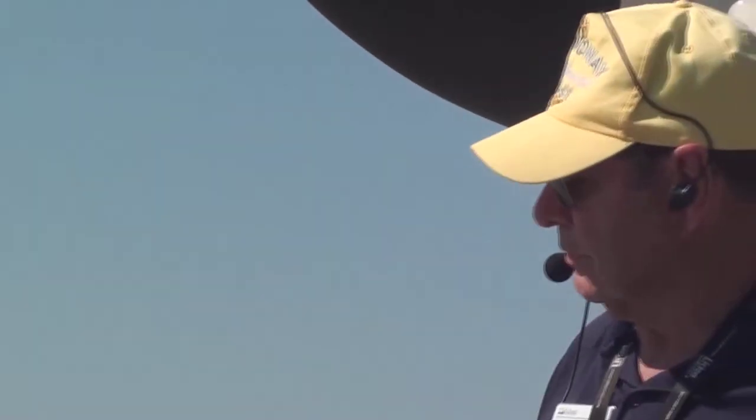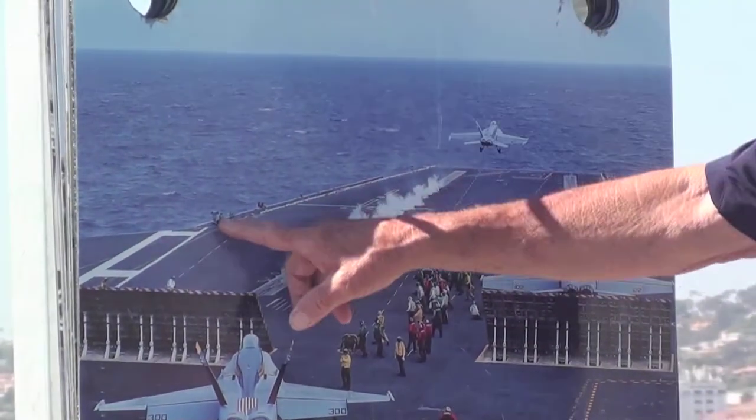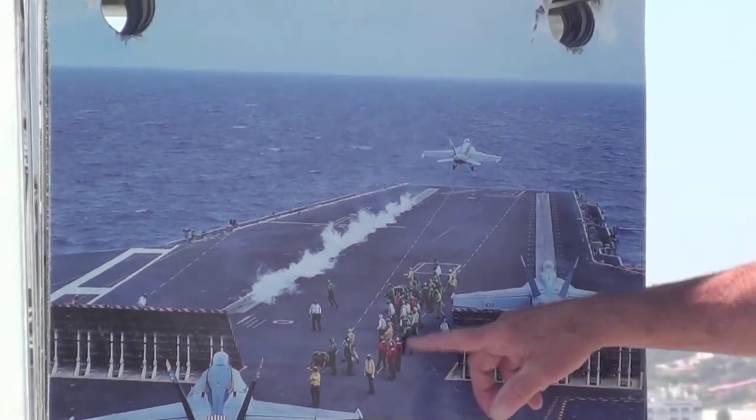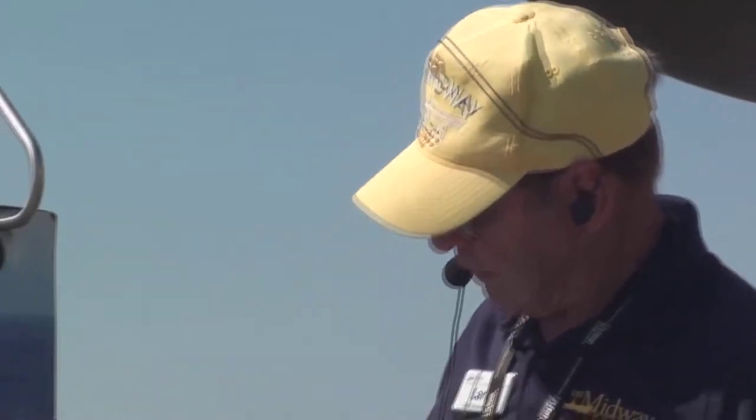One of them is actually going to be the one pushing the button to fire the catapult. The catapult officers — there will be one of these two people standing over here in the port cat line. Red shirts are ordnancemen; they will have loaded the bombs, rockets, missiles, and guns. They will pull the pins before the aircraft is launched to make sure they can launch their ordnance. Right now on deck you're going to have safety pins in there so something doesn't accidentally get launched.